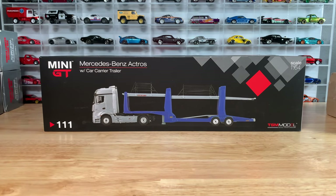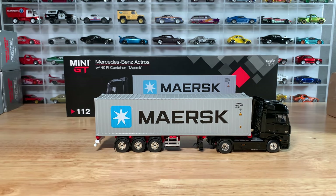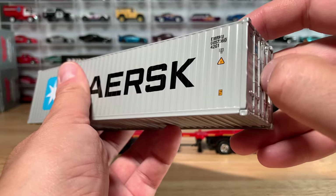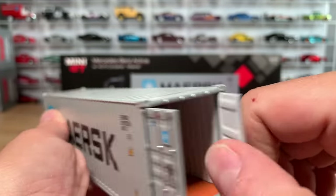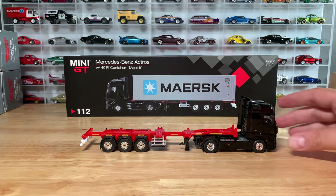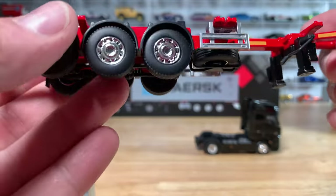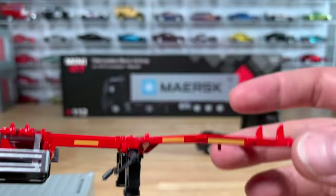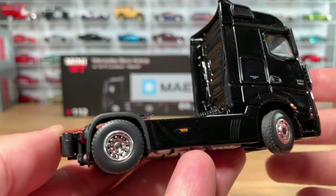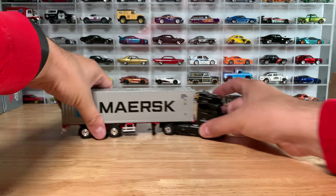We can add cars — we're not going to today. Amazing details in the cab, including wheels that turn. You've got all the details in the back too. Maybe my favorite of the two is the Maersk tractor trailer — a 40-foot container trailer with a removable, super heavy metal container with doors that open, detailed inside. The container truck looks cool by itself; you can see all the details including the spare rubber tire. And then of course, we've got the same cab in black with turning front wheels.